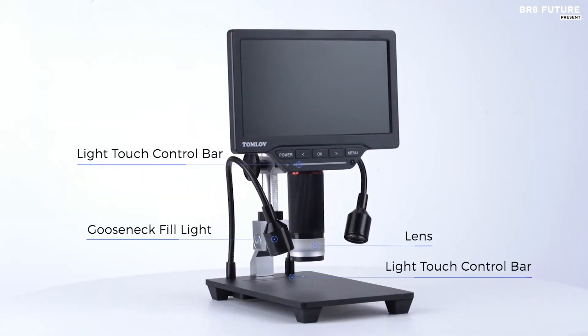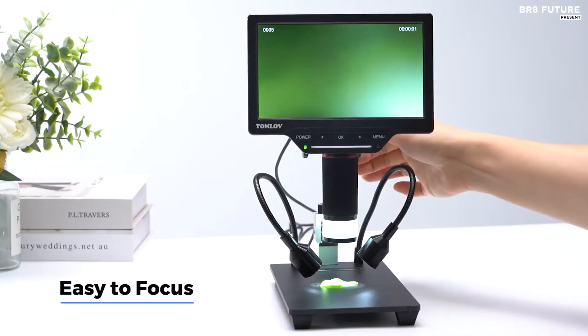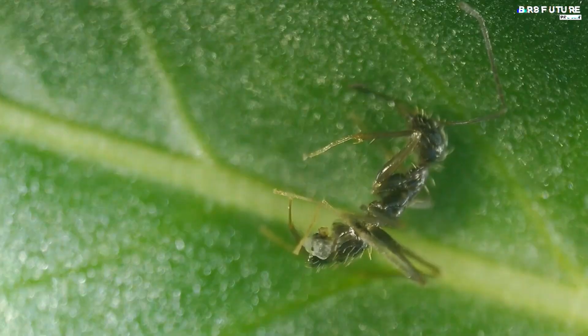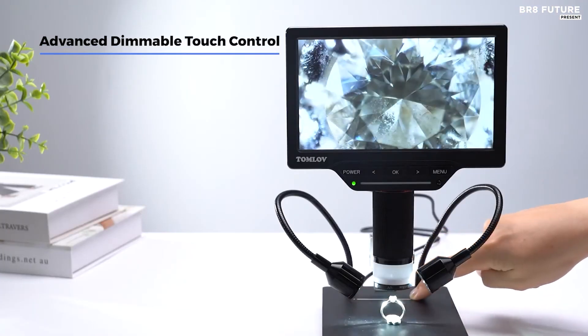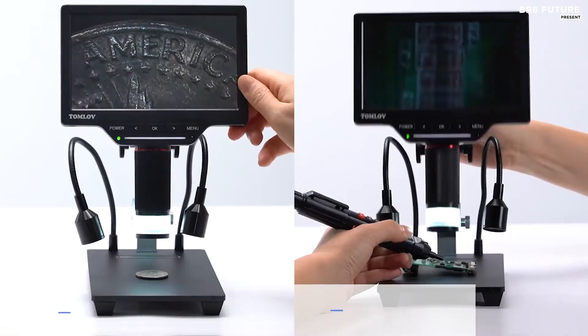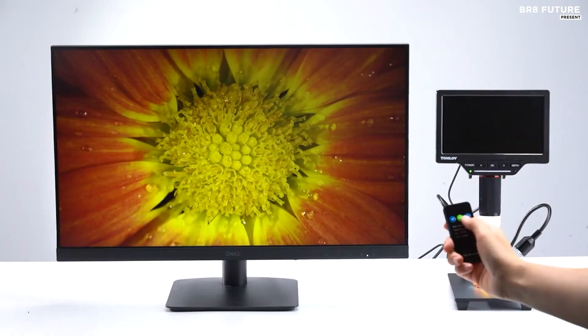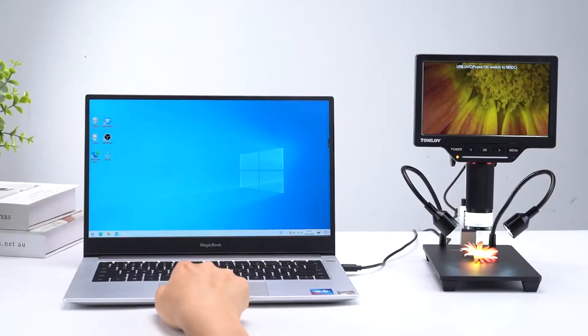With its advanced features and benefits, you can expect a hassle-free inspection, documentation, and digital analysis experience. The 7-inch HD screen with a resolution of 1080p FHD is a game-changer, providing ultra-clear images compared to other microscopes on the market. The HDMI interface makes it versatile enough to be connected to a TV, and the extra extension tube allows for higher vision and wider working space. The advanced LED touch control and compatibility with tripods make it easier than ever to view even previously inaccessible sample areas.